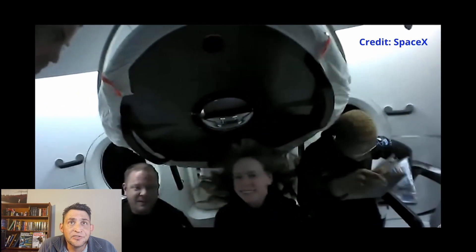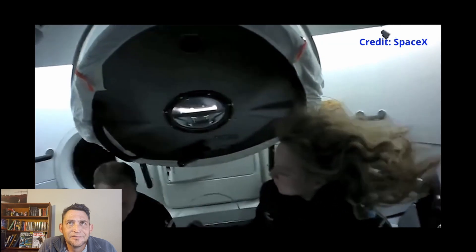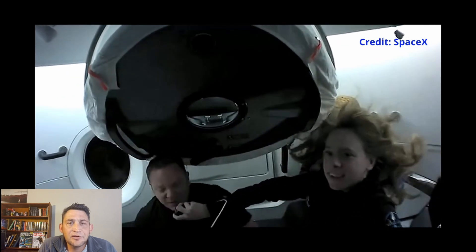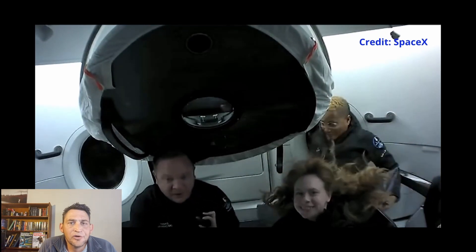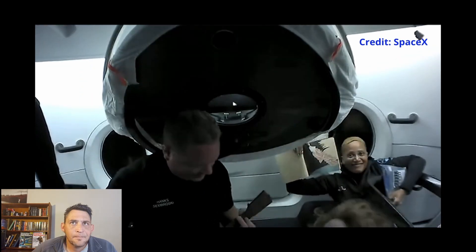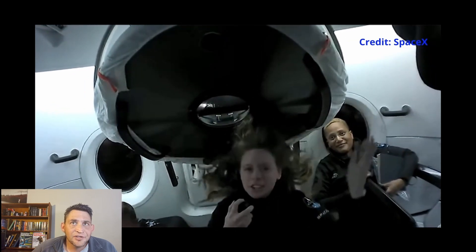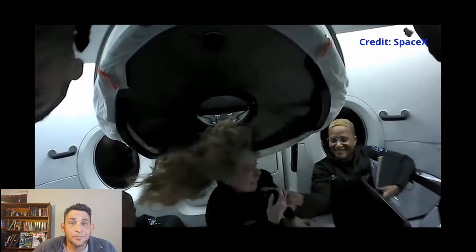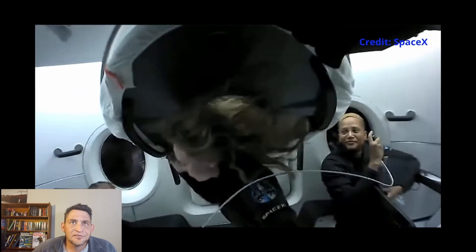There you can see Chris with his ukulele — he played a few notes. There you can see Jared floating around, and Sian with the artwork in the background. It seems like it's always fun to play around in zero gravity. Now you're going to see Hayley performing a few backflips or frontflips to show the effect of zero gravity.